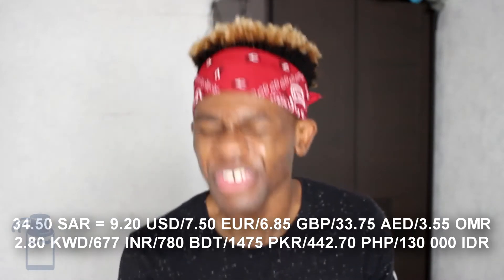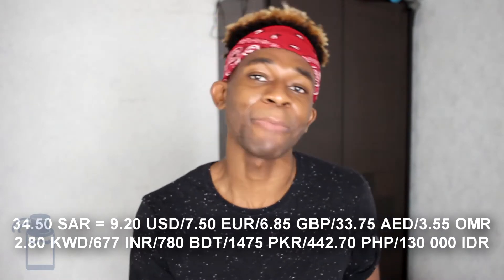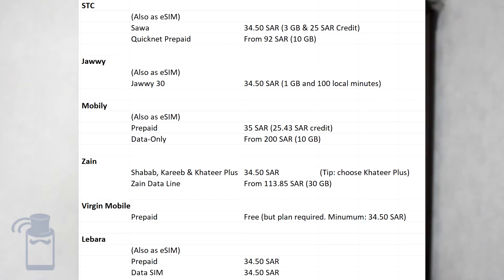How much do SIM cards cost? Well, because we have a lot of options, we have a lot of different prices. In most cases, you can expect to pay 34.50 SAR for a regular SIM card. Sometimes it will include some benefits, such as on-net minutes or data. Sometimes it comes with nothing, or you have to select a starter plan. You can also go for data-only SIM cards, which are useful for those who use a lot of data and don't really care about minutes and SMS, because they come with much more generous data allowances.